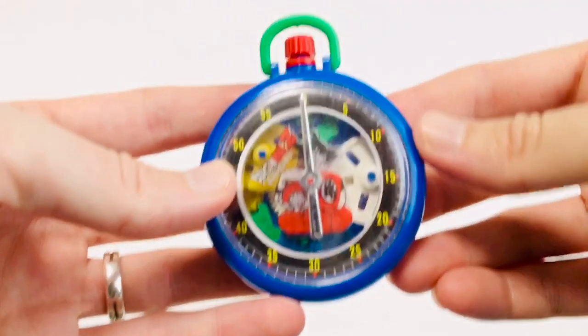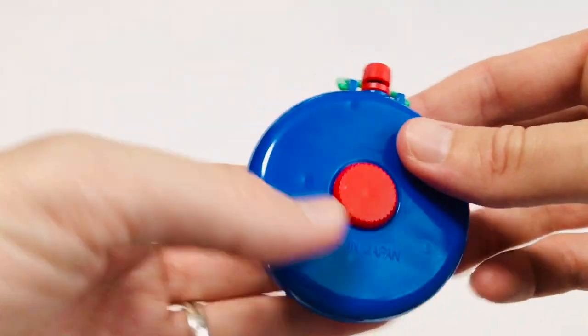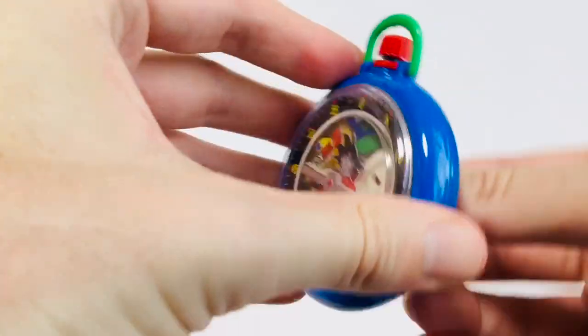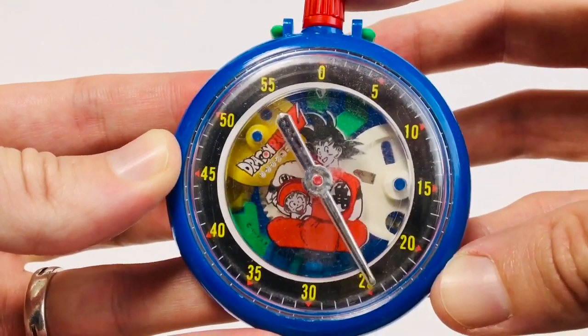Alright, we're about to get into some keshi. But before we get into that, I would like to show you this. This is a vintage Dragon Ball Z timer or stopwatch. If you flip it on the back, you turn this, and then you push this button.